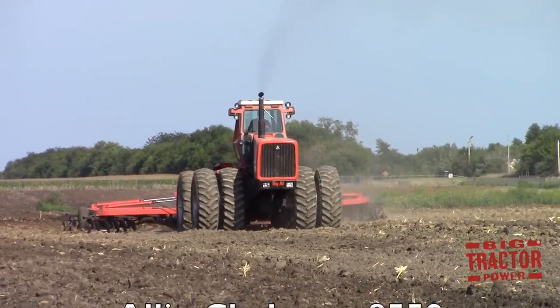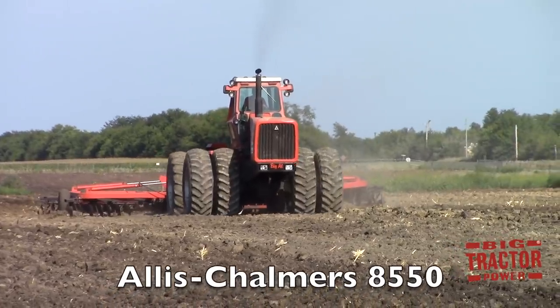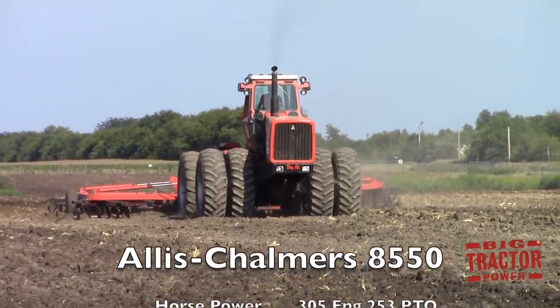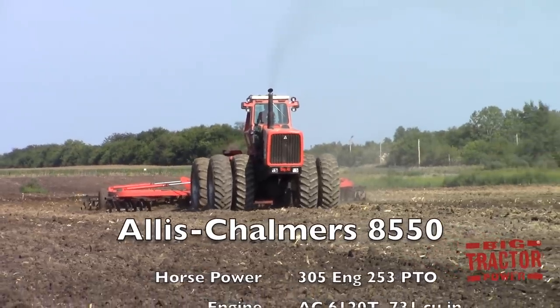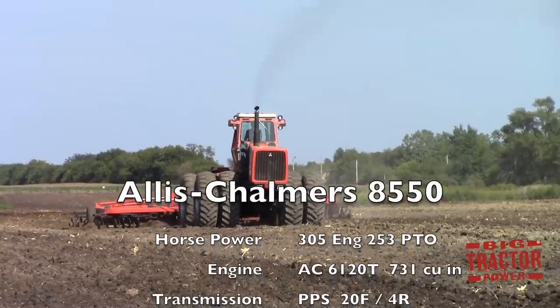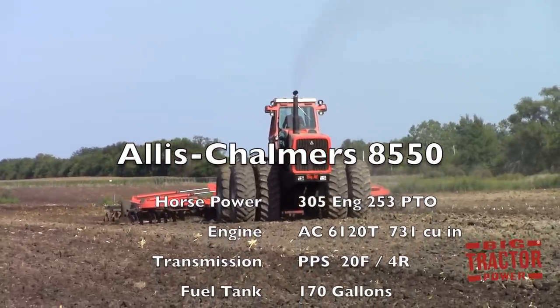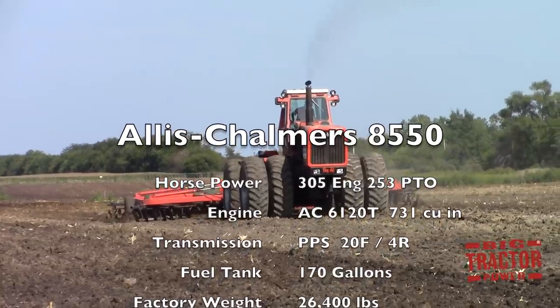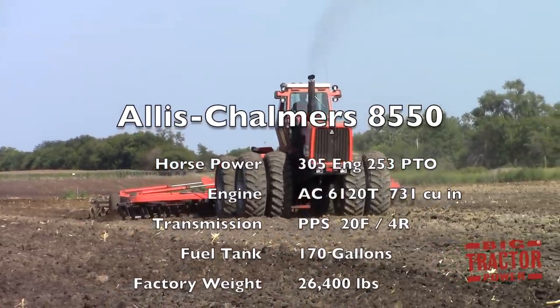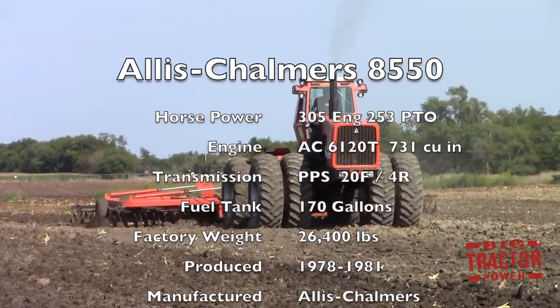Let's talk about the specifications of the Allis-Chalmers 8550 four-wheel drive tractor. This machine is rated at 305 engine horsepower and 253 PTO horsepower, and features a fully independent 1000 RPM power takeoff. It's powered by an Allis-Chalmers 6120T 731 cubic inch engine featuring dual turbochargers and four valves per cylinder.